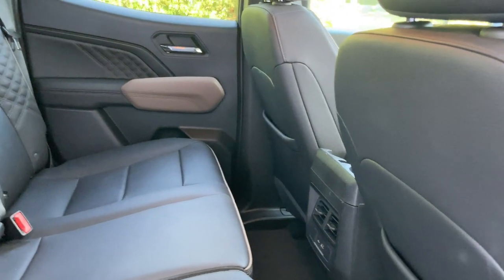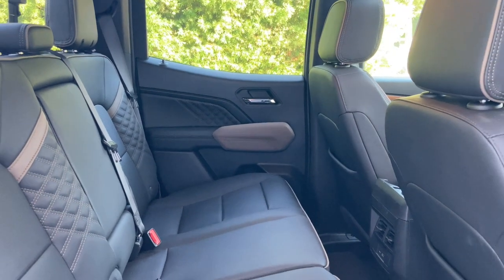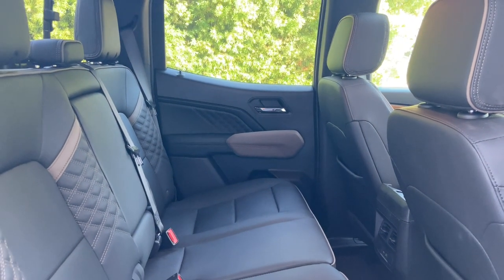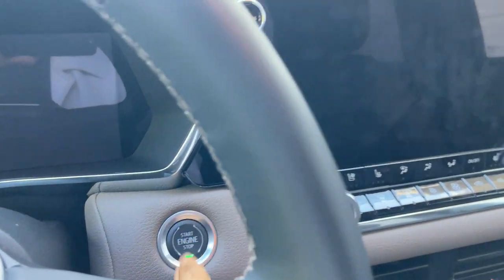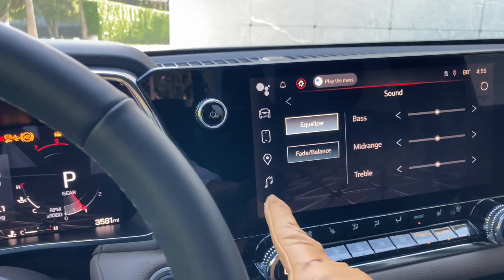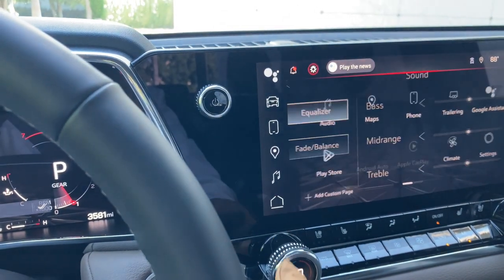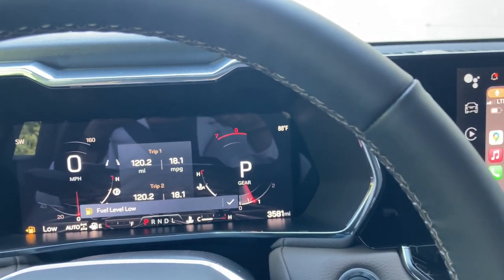Most car makers seem to be at war against adjustable armrests these days. The rear seat is okay but not as roomy as you'd think. Leg room is at a premium and taller than average humans could feel pain and distress, which could easily lead to violent thoughts.